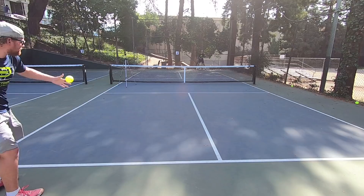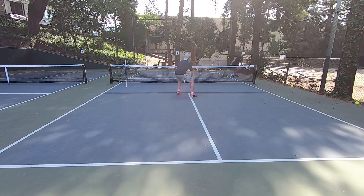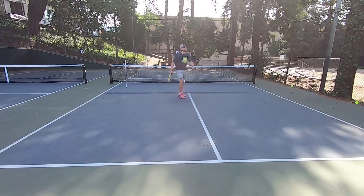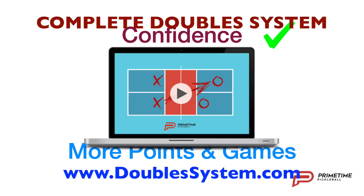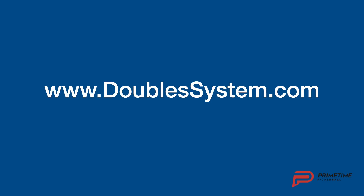When you implement the tips we're sharing in today's video, we're confident it will help your game. If you want to learn all the strategies you need to dominate the doubles court, check out our complete doubles system for a clear A-to-Z plan. Go to doublesystem.com today to learn all about it.